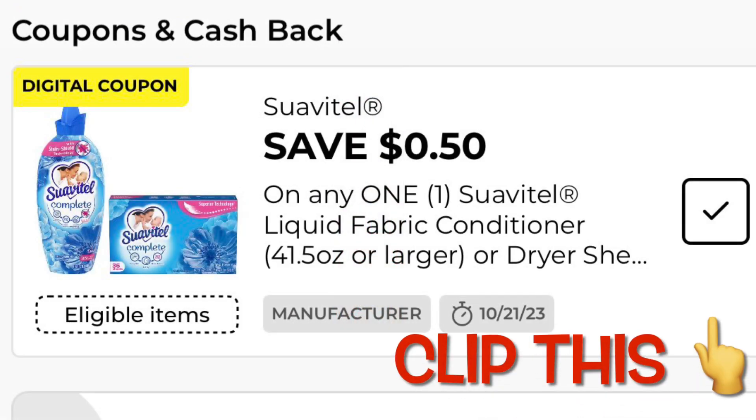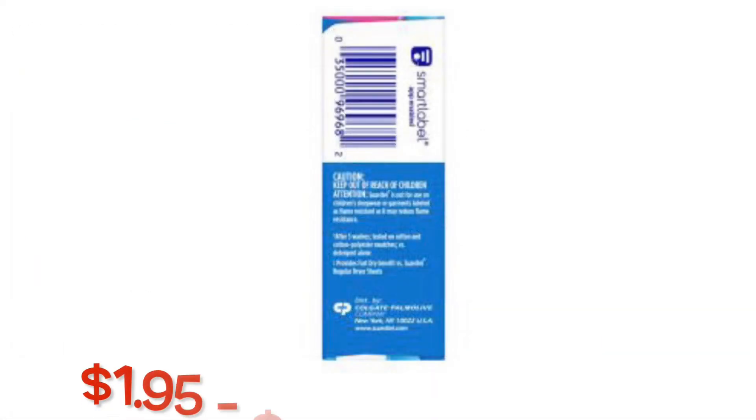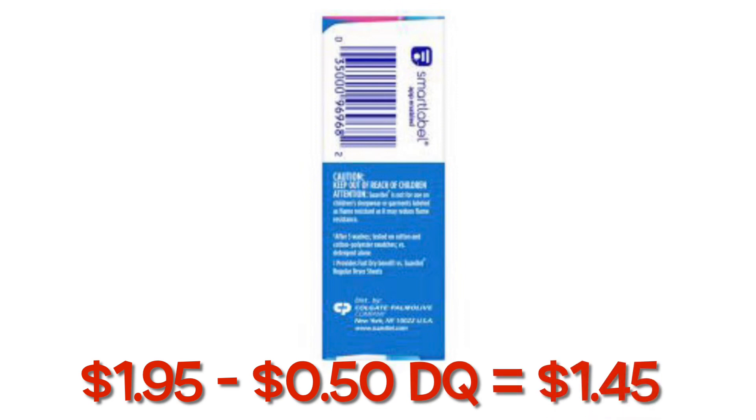Clip this $0.50 coupon — you can either get the liquid fabric softener or the fabric softener sheets. Grabbing the sheets that are only $1.95, minus your $0.50 digital, you're going to pay $1.45.